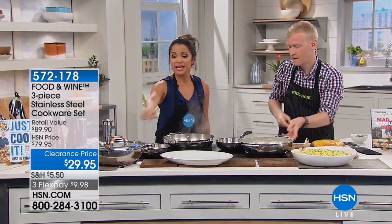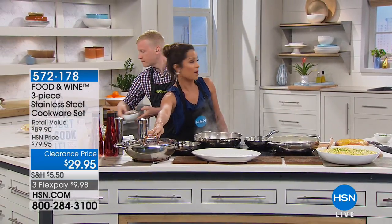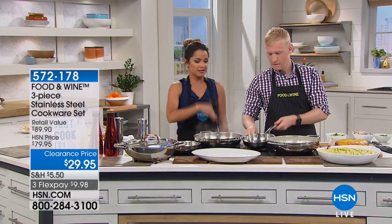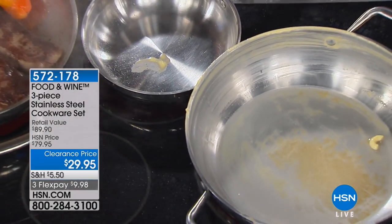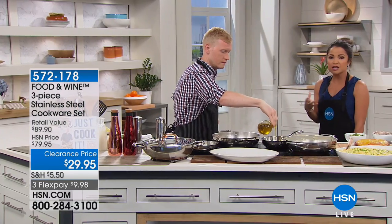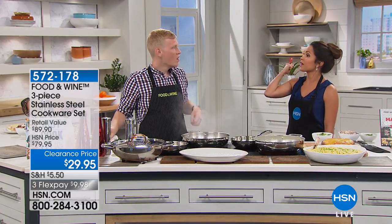With this three-piece set you're getting the lid included with the everything pan. You'll notice it has that beautiful copper handle as well, which is fantastic. Then there's the 8-inch fry pan — this is the pan you'll do everything in: your eggs, your grilled cheese. These really are your essential everyday pieces, especially if you're looking at your pans and they've seen better days.